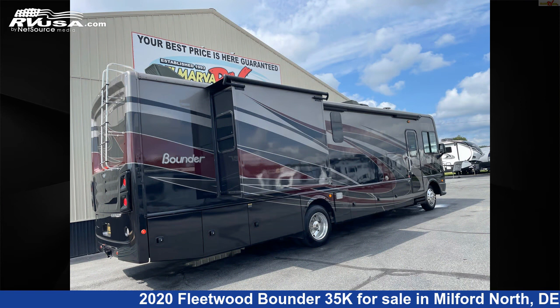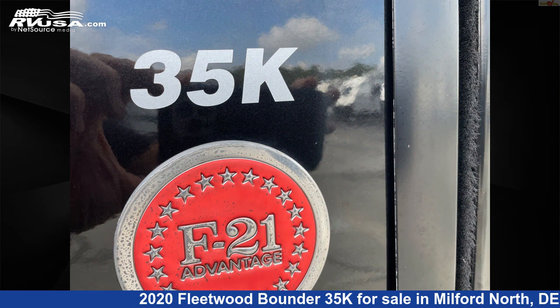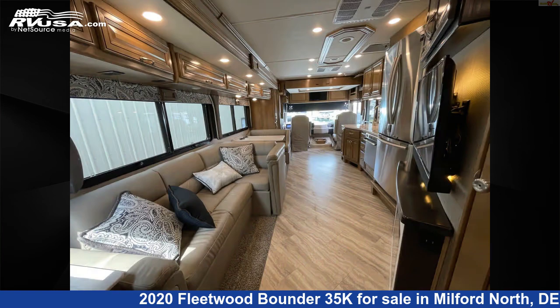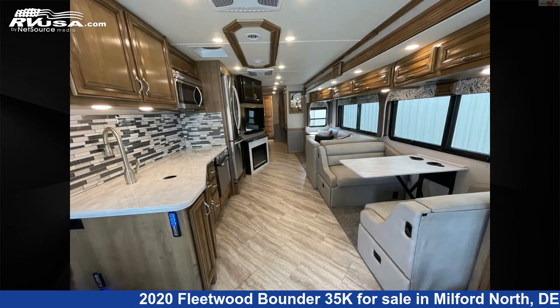This used Fleetwood is 36 feet 3 inches in length and features two slideouts, sleeps 8, smoke detector, auxiliary battery, awning, water heater, external shower, LP detector, leveling jacks, skylight, DVD player, TV, and 100 gallons freshwater capacity.